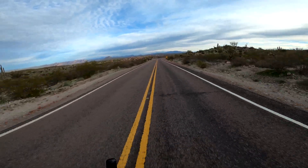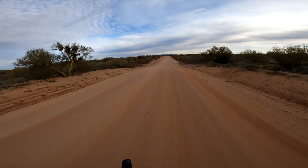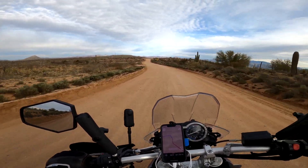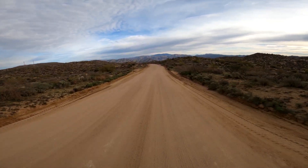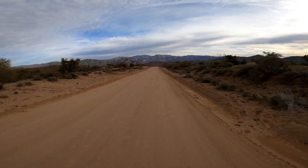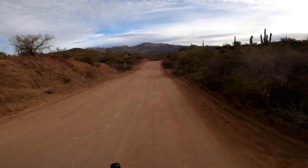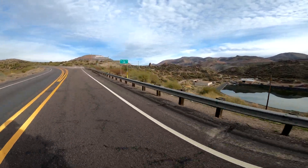This is the Florence-Kelvin Highway that travels the desolate land between Florence and Kelvin. About halfway there the road turns to dirt, which was a welcome surprise. As I approached Kelvin, I was treated to spectacular mountain views. And just in front of those mountains are massive tailing piles, which belong to the Ray Mine, one of the largest copper reserves in the country.